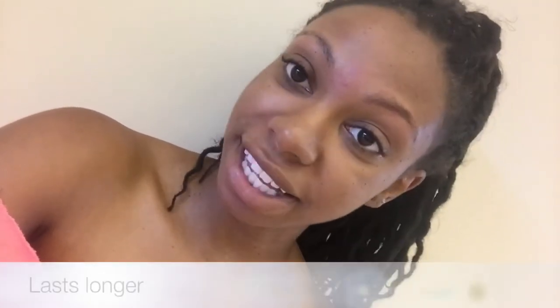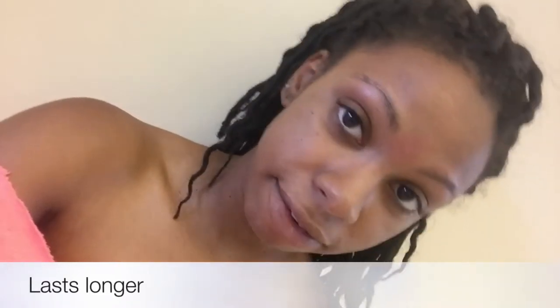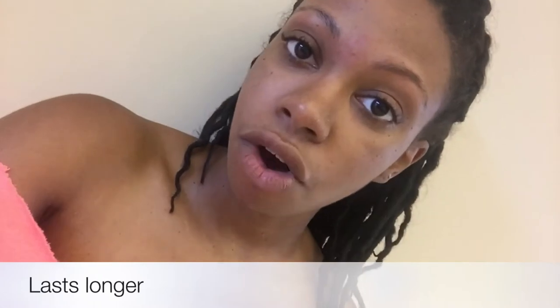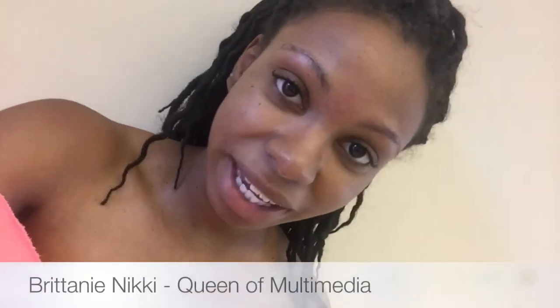Threading is a great option if you need your eyebrows done and want to stay looking fabulous a little bit longer. For those going to nationals who will be away from home, I would choose threading over waxing. It's $10 — about the same price as waxing — and I think it will help you succeed in your next competition.